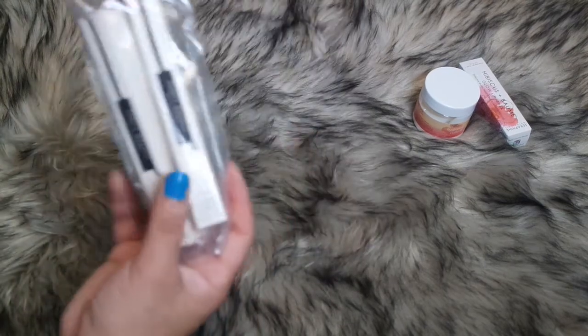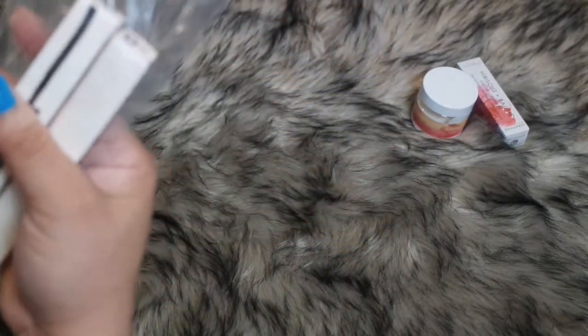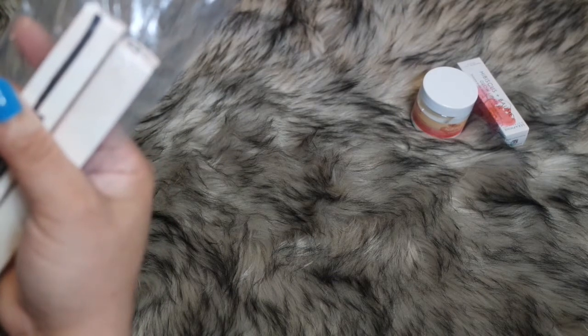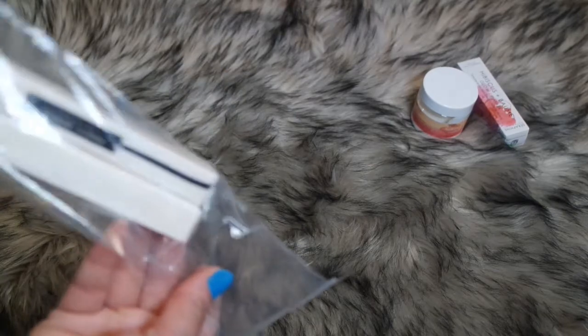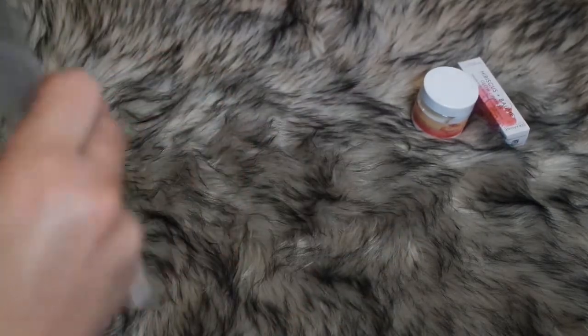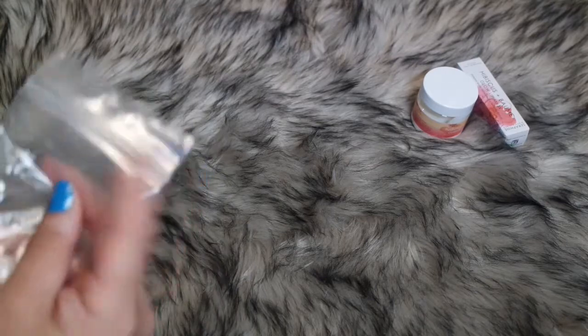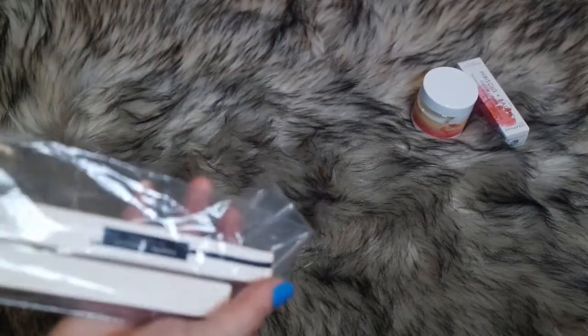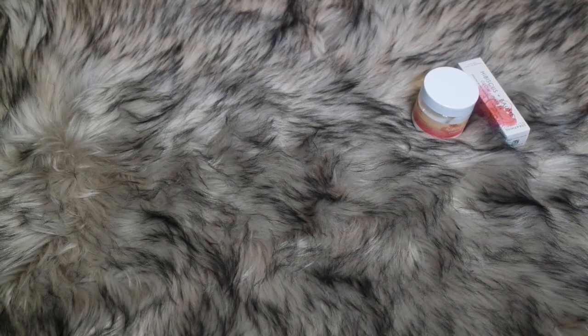Last but not least, I have the Fenty Beauty fly pencil eyeliners — one in a shade black and the other in a charcoal shade. I think I can use them as brow liners too, because for some reason I thought I read that they were good for the eyebrows. That's the reason why I got them.